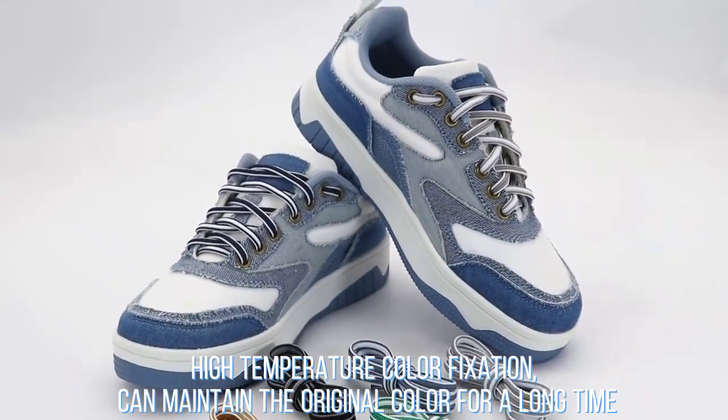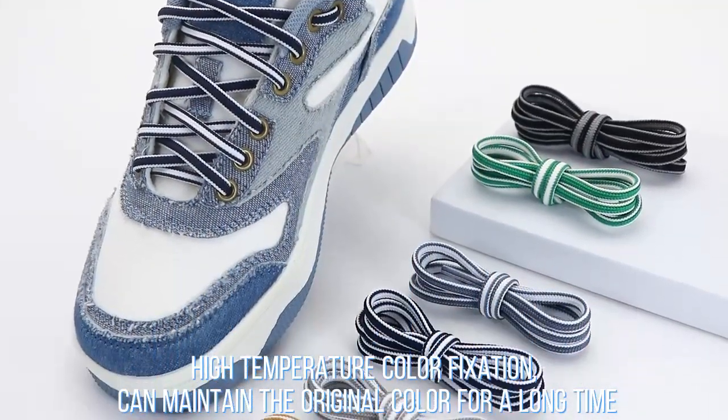High temperature color fixation, can maintain the original color for a long time.